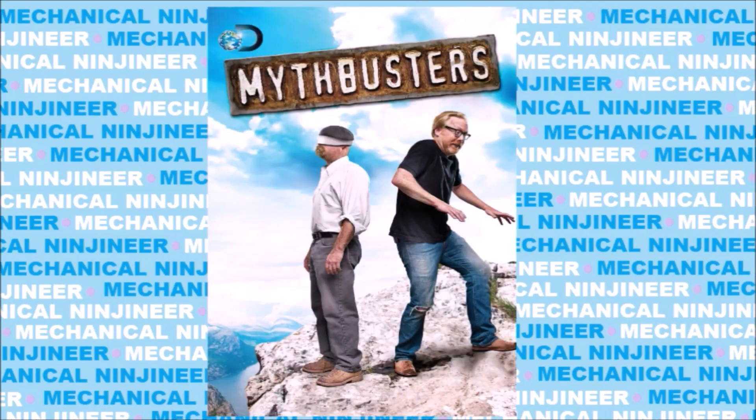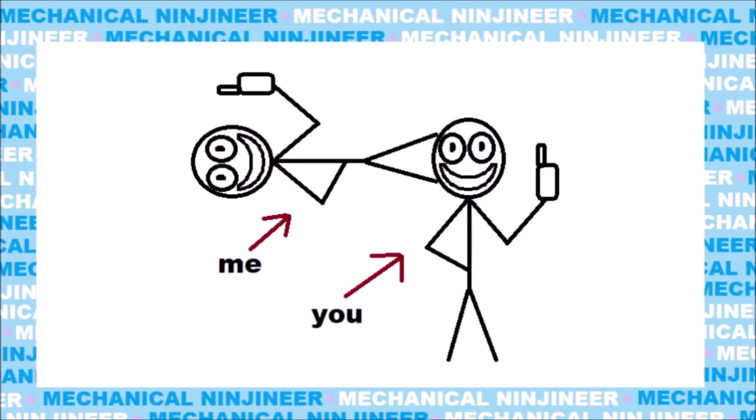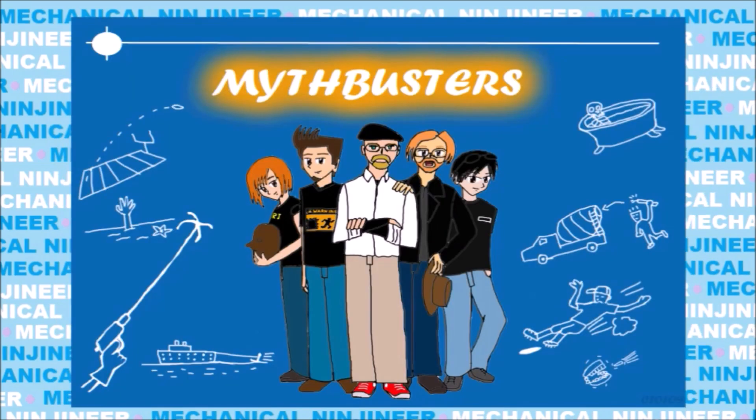Number 5: Mythbusters. I'm not going to pretend like you don't know what this is. We grew up on this. But it just didn't feel right to make a list about the greatest DIY shows ever without mentioning the legend that is Mythbusters.